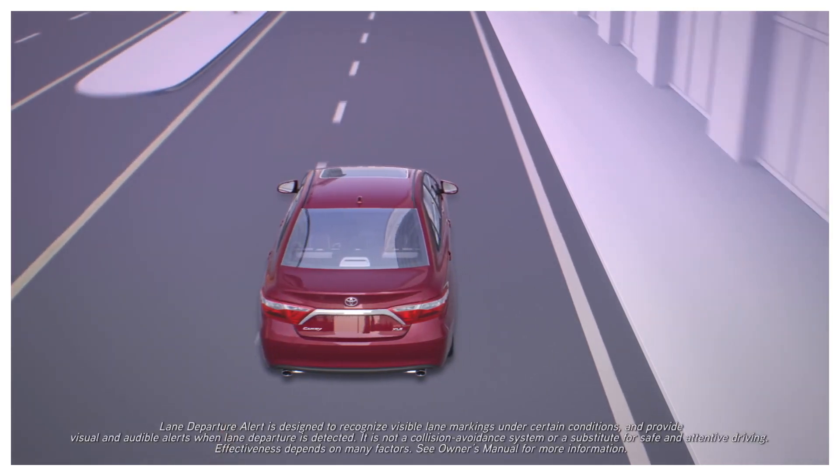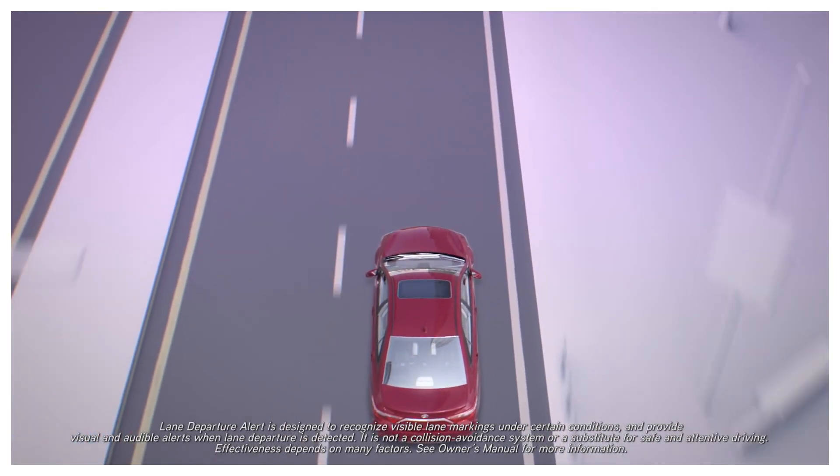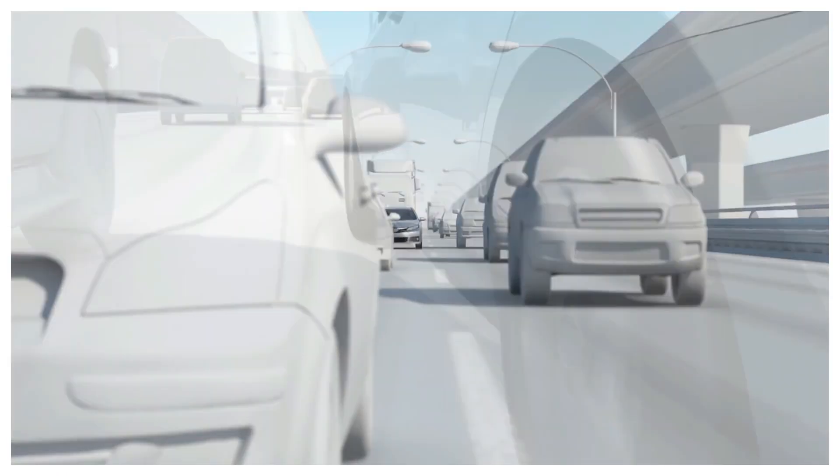So, the cars can remain centered in the same lane when using the Radar Cruise Control. Let's watch the video about Lane Tracing Assist.